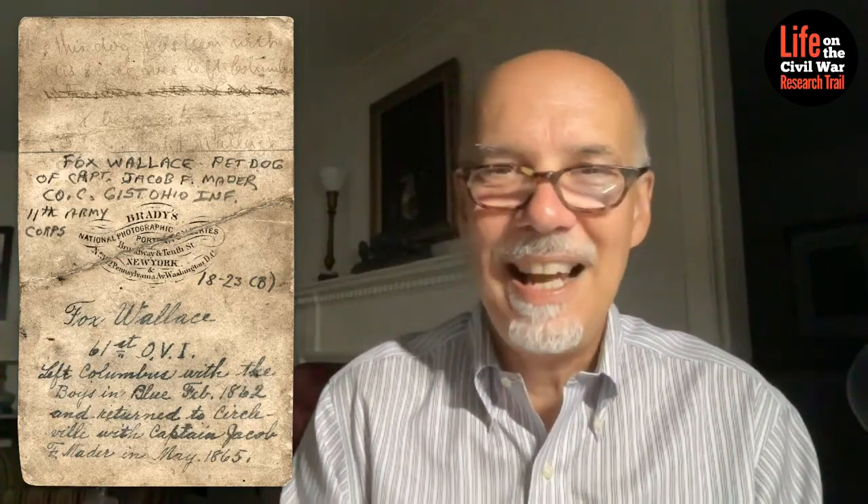So how crazy is that? We have a documented dog who was a mascot with a Union infantry regiment. I cannot tell you how rare it is to have a visual document to illustrate an actual mascot.